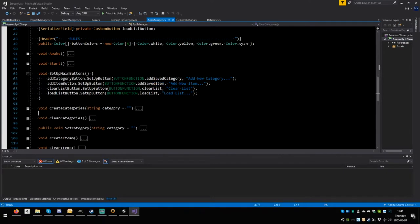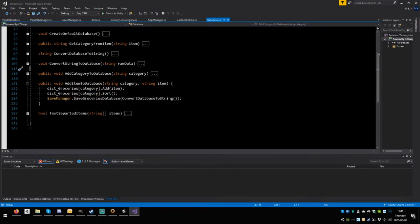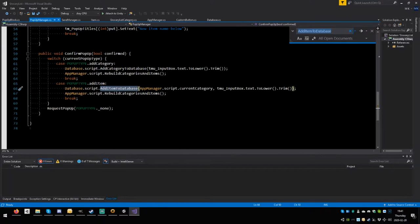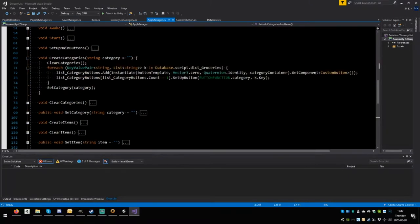Looking at the code — in the database, we have `add_item_to_database`, `dick_grocery_sort`, `save_groceries_database`, `convert_database_to_string`. We search for where `rebuild_categories_and_items` is called. Inside `create_categories`, it takes `current_category` as a parameter — there should be a current category being passed in and used to call `set_category`.